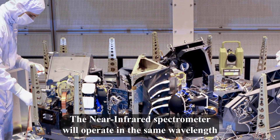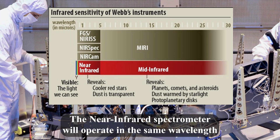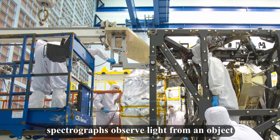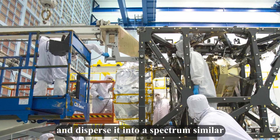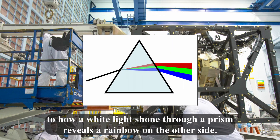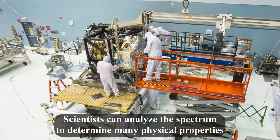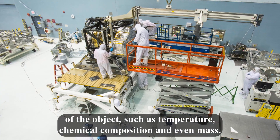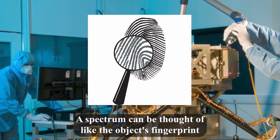The near-infrared spectrograph will operate in the same wavelength range as NIRCam. Spectrographs observe light from an object and disperse it into a spectrum, similar to how white light shown through a prism reveals a rainbow on the other side. Scientists can analyze this spectrum to determine many physical properties of the object, such as temperature, chemical composition, and even mass. A spectrum can be thought of like the object's fingerprint.